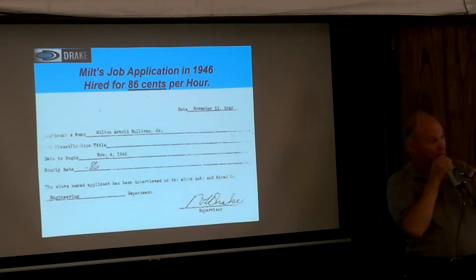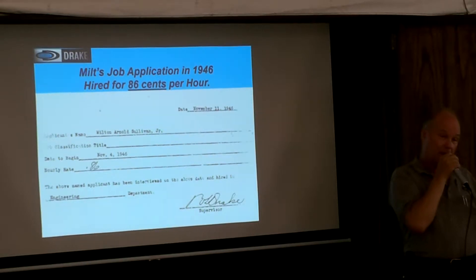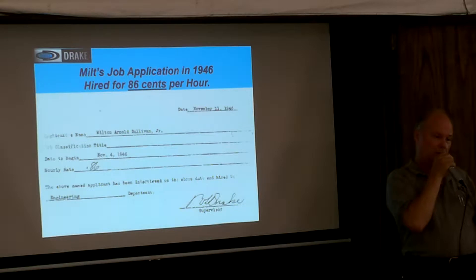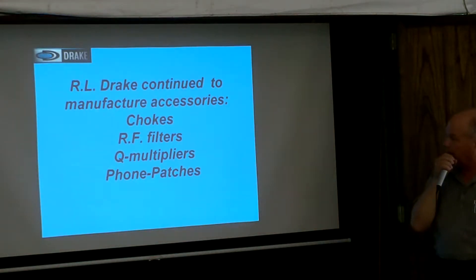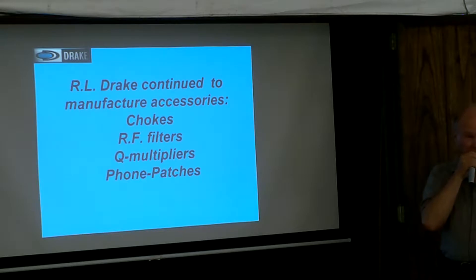Milt got disgruntled and left for Collins Radio. Collins grabbed him up. This was after he sold the house he bought from Bob Drake. Bob said, 'How can you leave me like this?' Milt said, 'You're not going to pay me — they're going to pay me twice.' Bob said, 'I'll match it.' Milt said, 'No, that's okay.' He already went to Collins. They were going to work for Art Collins, because Collins knew about Milt Sullivan. Art said, 'I'll double what Drake's going to pay.' So Milt said, 'In that case, maybe I'll come back.' And he came back to work for Drake. After that, there was never any question about pay — there was always enough money coming in.